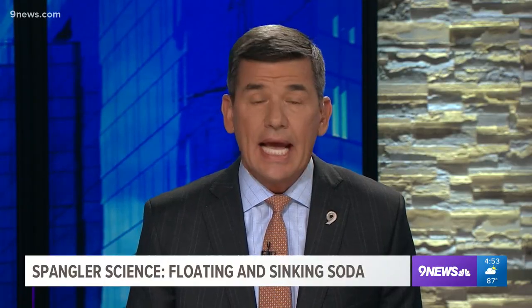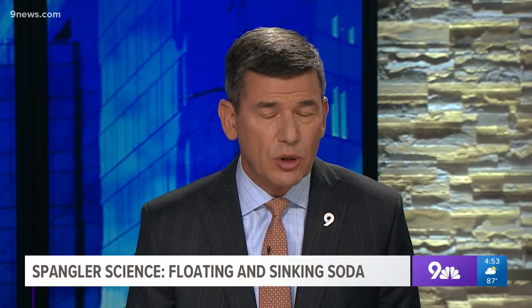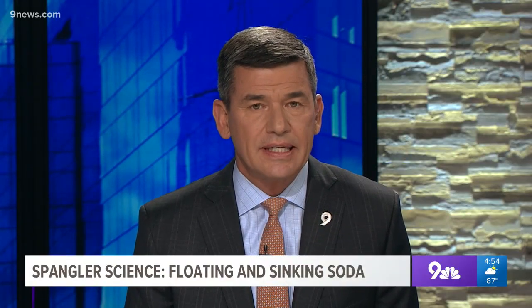The difference between regular and diet soda is clearly more than just the taste. Our science guy Steve Spangler shares a simple experiment you can try at home to uncover some of the real differences in your favorite sodas. Welcome to Steve's Science Minute — I'm Steve Spangler, and today we're in the kitchen looking at the science of soda.